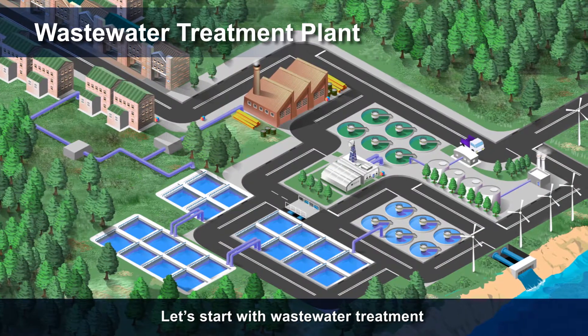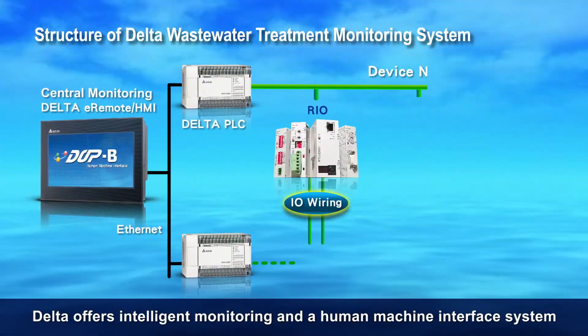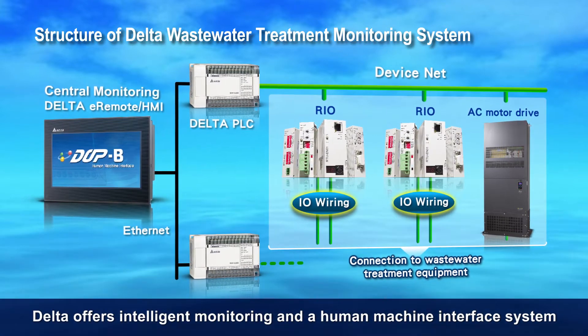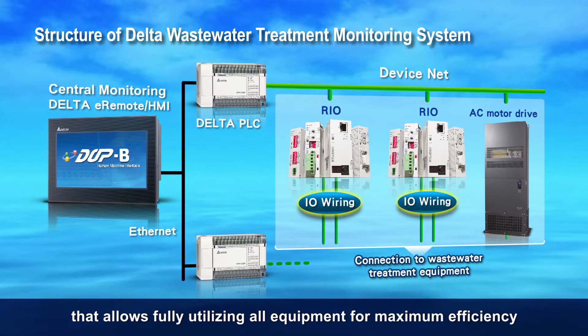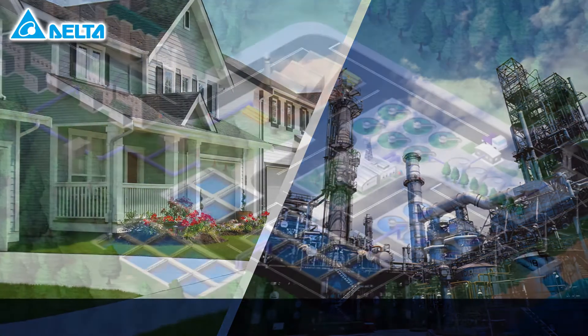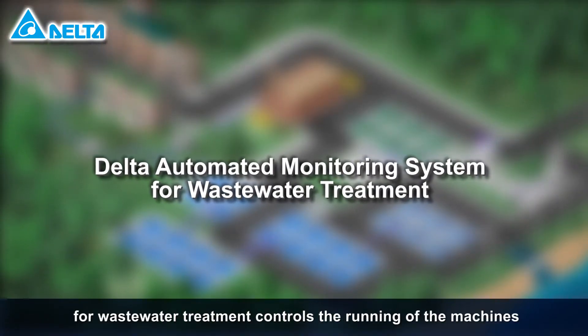Let's start with wastewater treatment, which produces clean water. For every wastewater treatment process, Delta offers intelligent monitoring and a human-machine interface system that allows fully utilizing all equipment for maximum efficiency. Family or factory water usage are good examples. Delta's automated monitoring system for wastewater treatment controls the running of the machines.